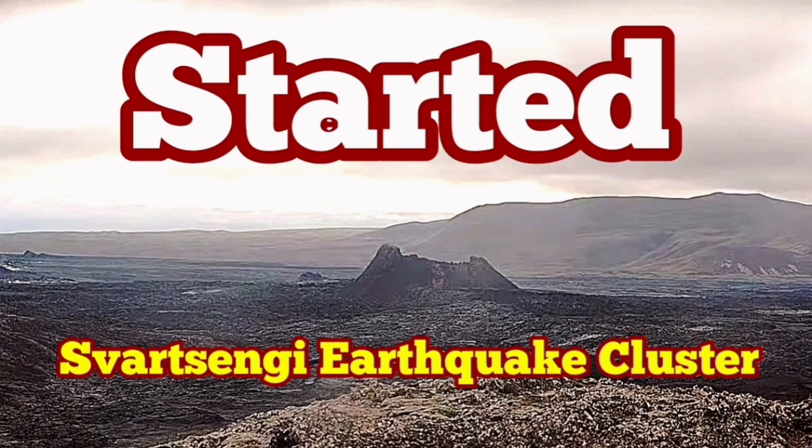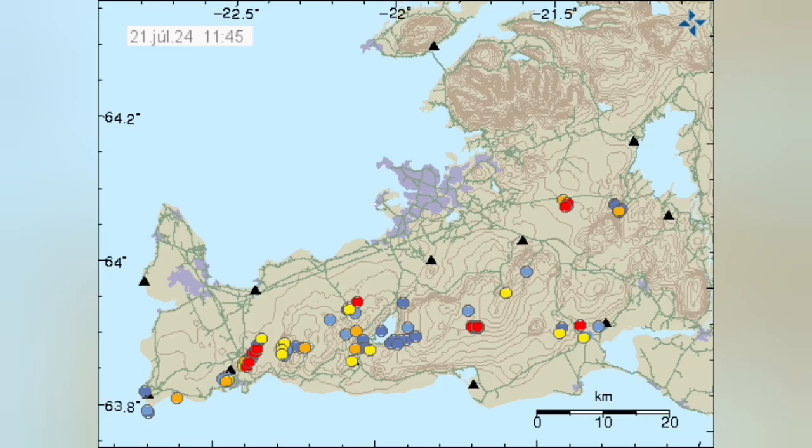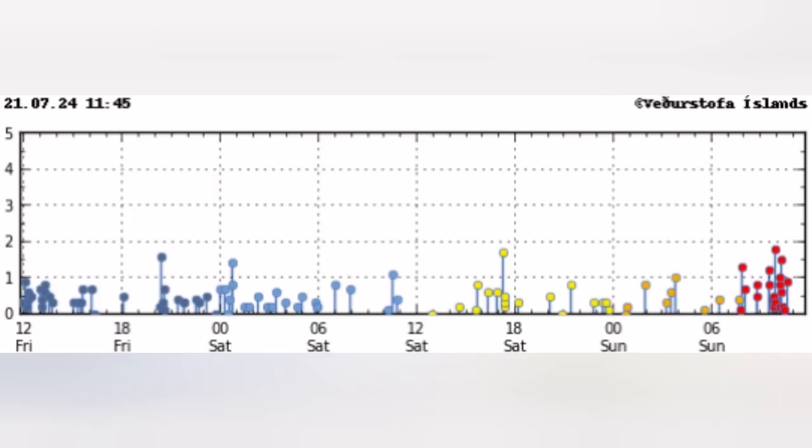After every eruption in the Sordzsengi volcanic system of the Reykjanes Peninsula of Iceland, we have a quiet period. Then clusters of earthquakes start in specific locations, grouped into those locations. You can see that this cluster is located in the Sordzsengi area where we had the previous eruptions.